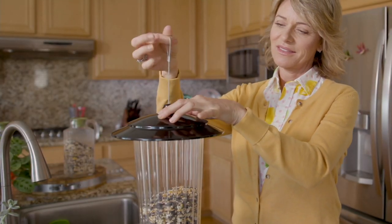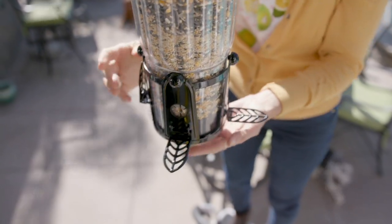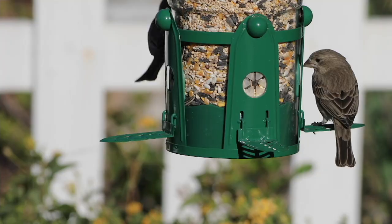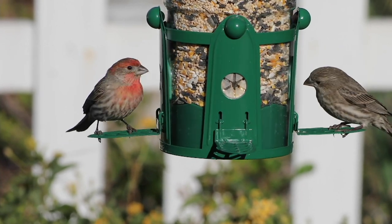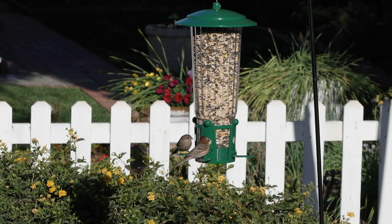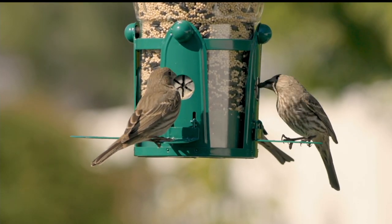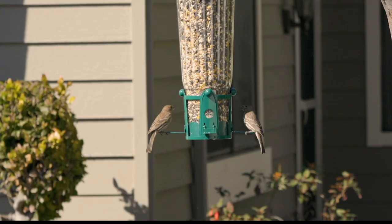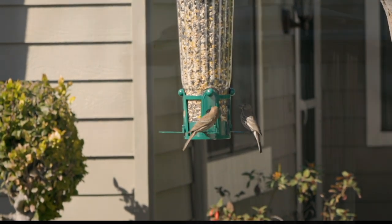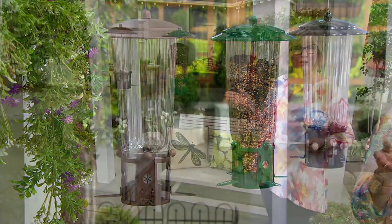This is the Squirrel Be Gone Max Bird Feeder and Hook Set from Perky Pet — a very popular brand this gardening season. It's brand new today for three payments of $12. We have it for you in a pretty green, a bronze color, and a black. And we have our friend Sean Pickford standing by to tell us all about this.